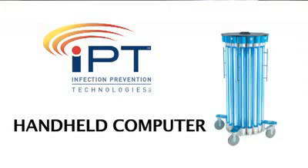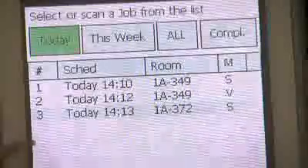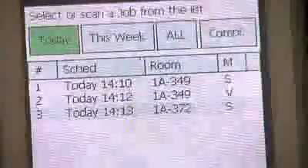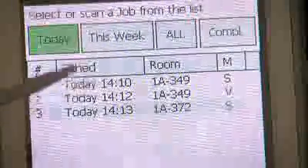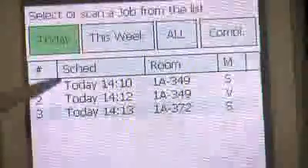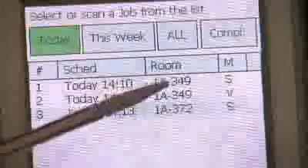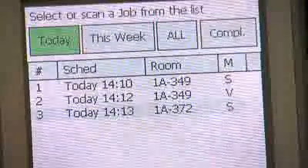This is the IRS 3200M handheld computer controller main screen. On the main screen, you see scheduled jobs. On this screen, we have three jobs scheduled. There is information about each job: the time the job is scheduled for, the room that is to be treated, and the mode in which the device will run.